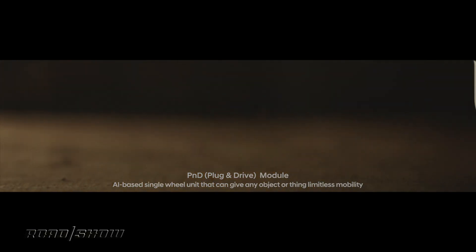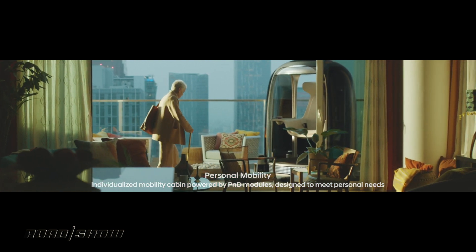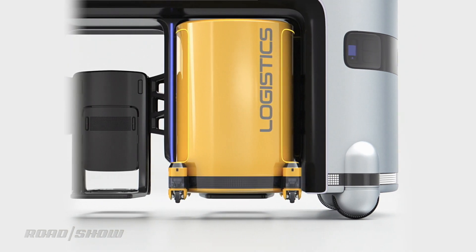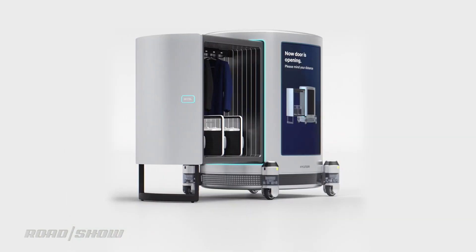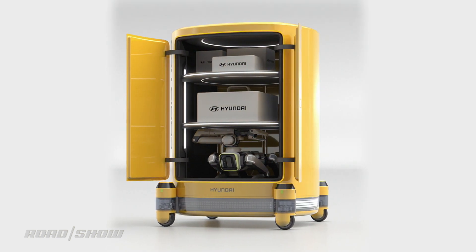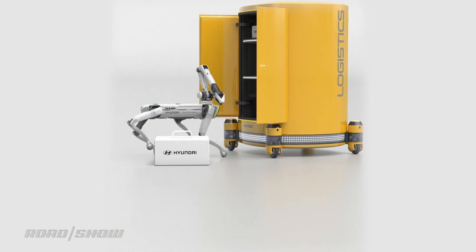Most of Hyundai's new mobility concepts are built around the Plug-and-Drive, or PND module — sort of an autonomous one-wheel that you can steer 360 degrees, featuring integrated motors and brakes that basically carries things around for you. In the presentation we see one delivering an umbrella stand to an elderly person who retrieves a cane, but things get interesting when multiple PND modules are connected to carry larger loads, like a roving kiosk that delivers dry cleaning or packages. There's even a Spot RoboDog on board in one example that can presumably carry those packages the last yards to places PND can't go, like upstairs.